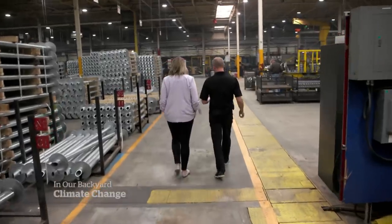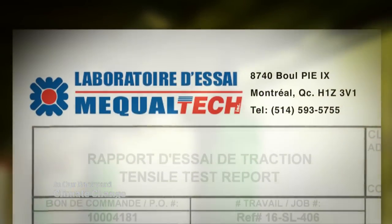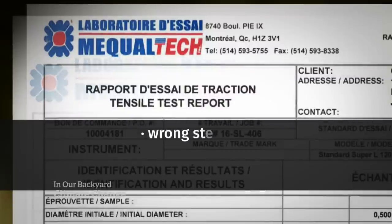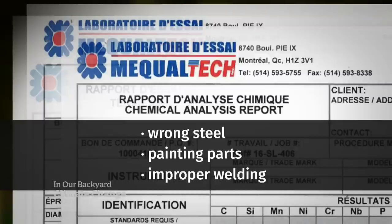But Roycing kept losing out on jobs and was curious why. So he set up dummy sites and had four or so competitors install their piles. He sent them to third-party laboratories for testing and wasn't expecting to find so many issues. The report, prepared by a Montreal-based lab, found some companies were using the wrong steel, were painting parts of the posts instead of galvanizing them, and in some cases the welding wasn't done properly. When you do things incorrectly like that, you're basically putting your customers' public safety in jeopardy.